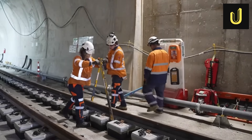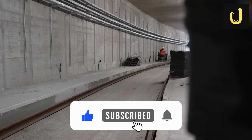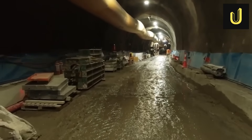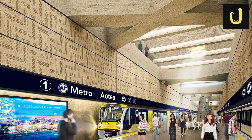If you found this deep dive into Auckland's City Rail Link fascinating, make sure to like this video, subscribe to Ultimate Mega Builds for more amazing engineering stories, leave a comment below with your thoughts, and turn on notifications so you don't miss our next video.